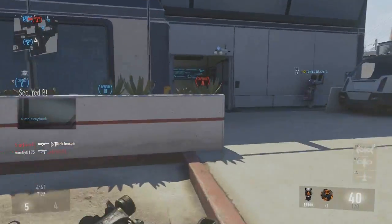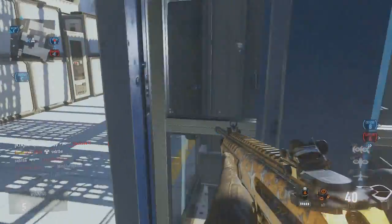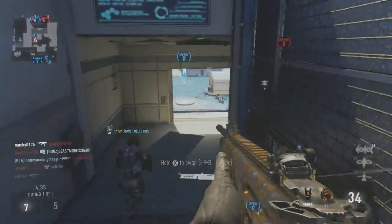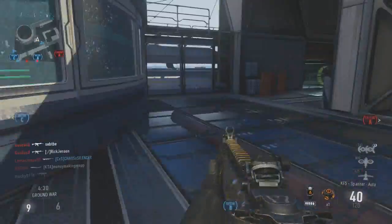What's up guys, Jimmy your cows, welcome back. Before we get into why I think the KF5 is making a strong case for taking over that best SMG spot in Advanced Warfare...